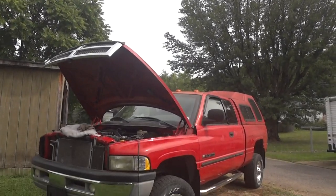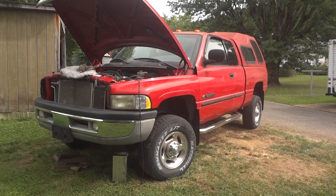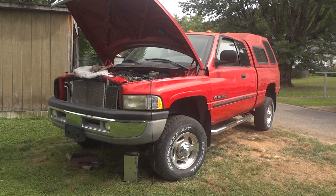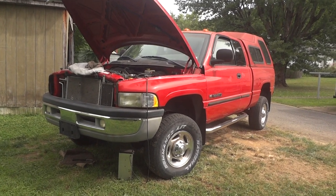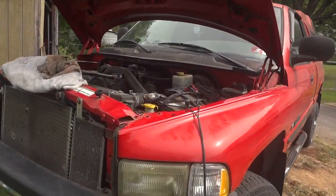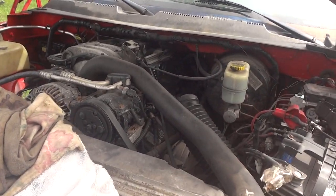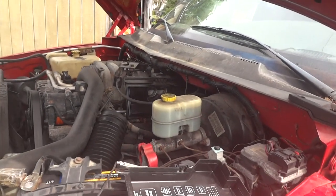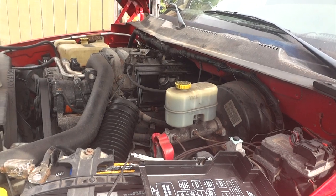Today we have a no-start case — a Dodge Ram 2500 with a big V10 engine. It sat for about two weeks and the owner came out one day and it would not start. It cranks over; we've primed it with fuel, done just about everything we can think of. We've got the air cleaner off, even shot starting fluid in, and still we do not get any running engine.